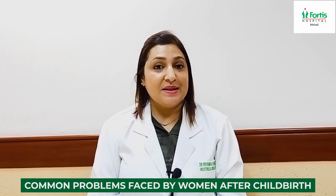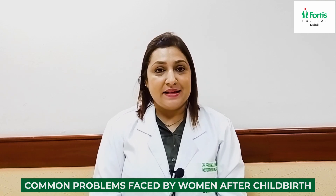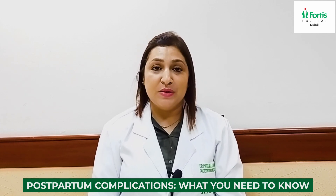So before discussing the symptoms of these problems and what kind of treatment we are providing, let's understand what is the normal vaginal surface structure and why these problems are commonly encountered after pregnancy and childbirth.